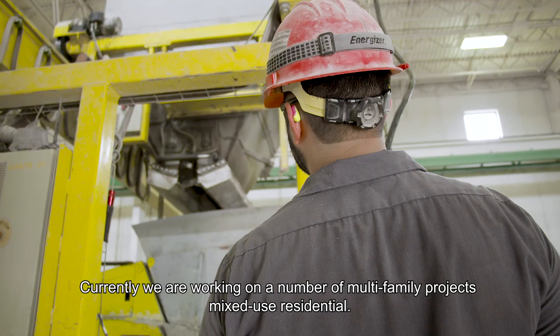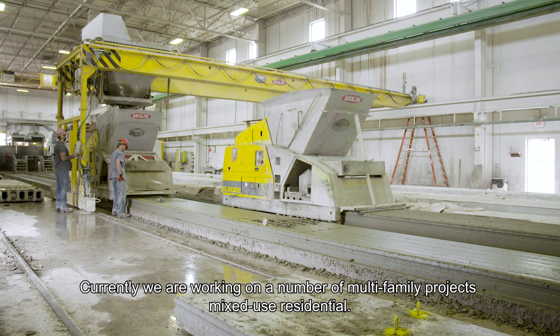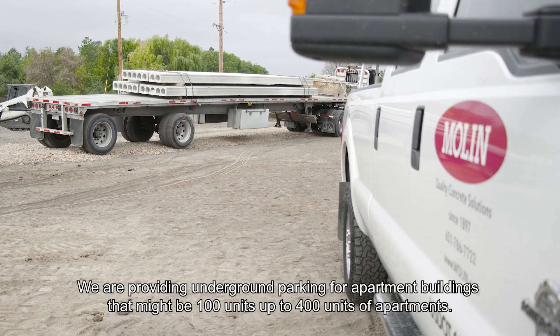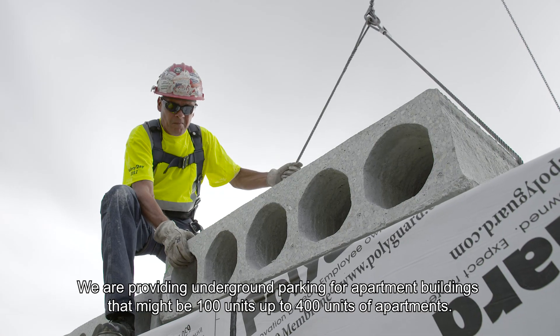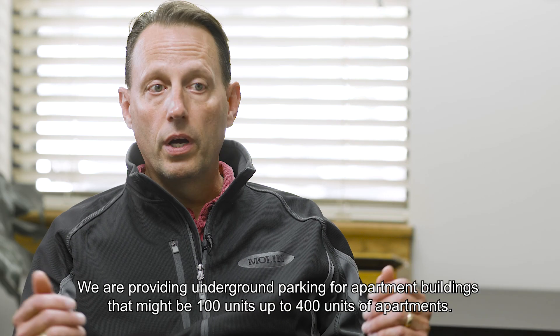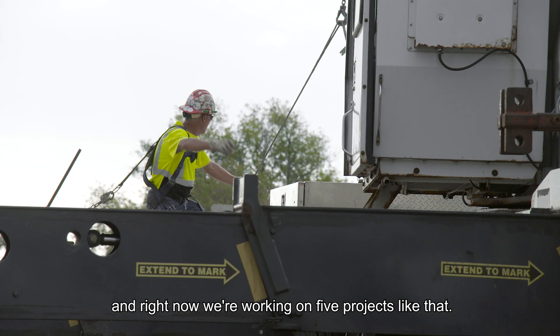Currently we are working on a number of multifamily projects, mixed-use residential. We are providing underground parking for apartment buildings that might be 100 units up to 400 units of apartments, and right now we're working on five projects like that.